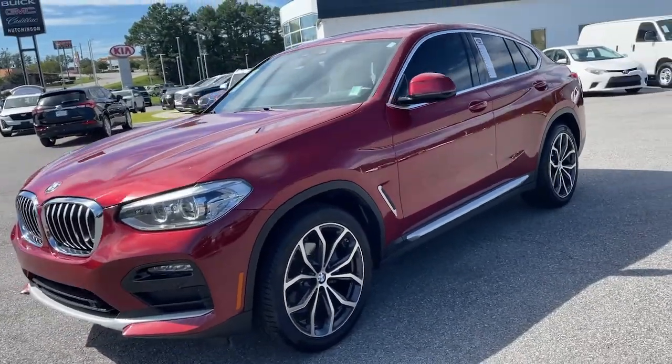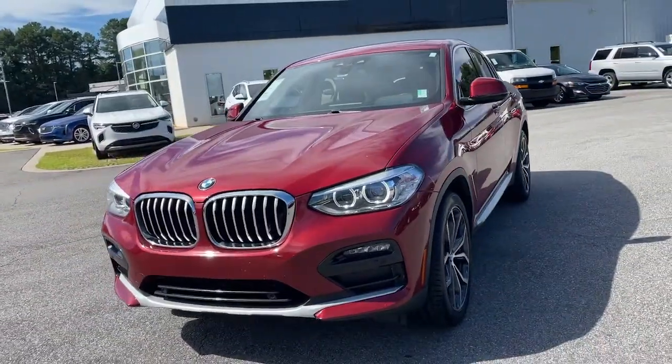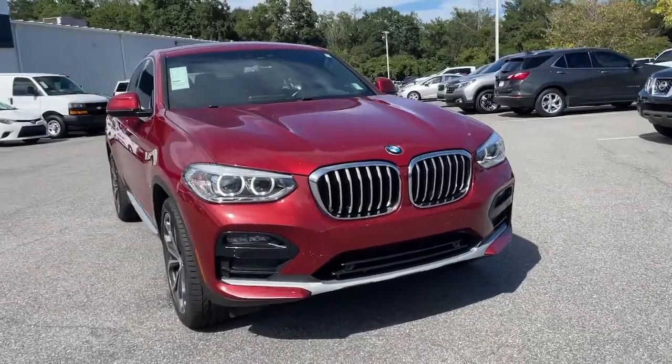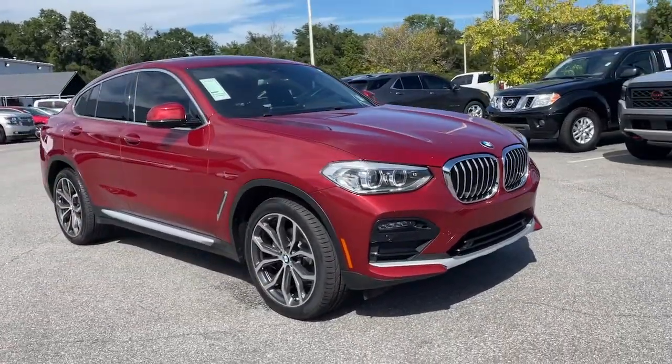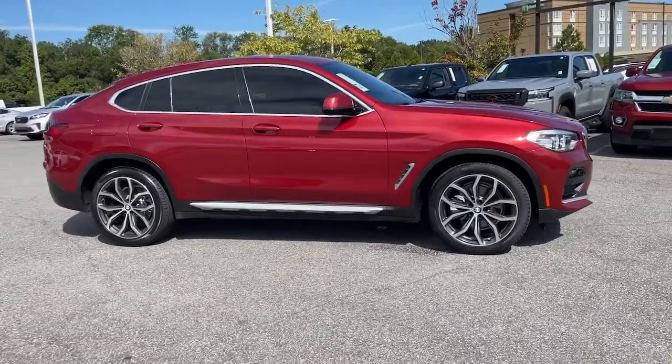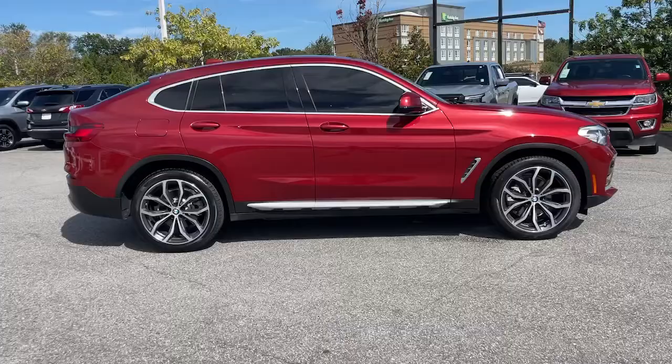You will be amazed by this 2020 BMW X4. With less than 35,000 miles on it, the X4 delivers graceful, coupe-like lines, premium interior styling, rugged SUV capabilities, and legendary motorsport engineering.